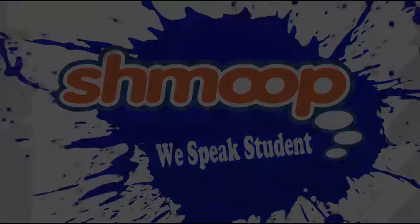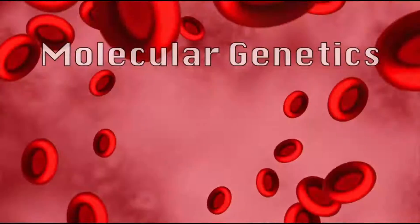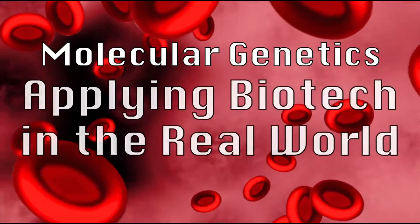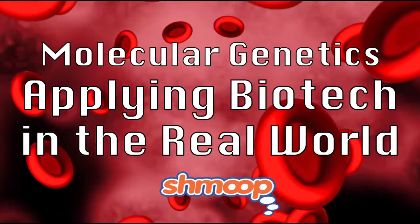We speak students! Molecular Genetics — applying biotech in the real world. Alright, we're with Dr. Ruth Hennin, talking about biology, and we're now going to cover applying biotech to the real world. It's kind of what we've been talking about, and we're going to take this to the next level.